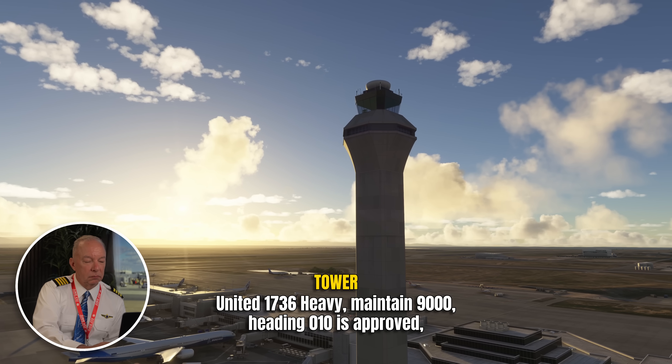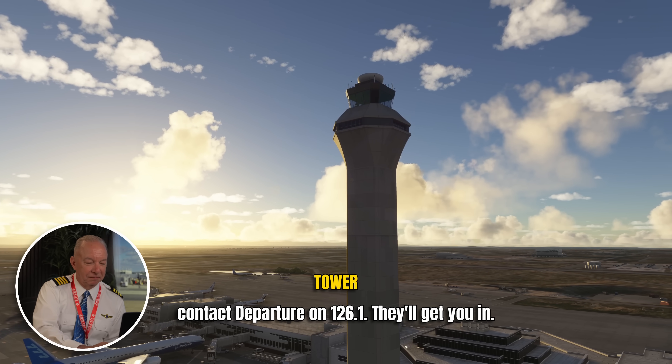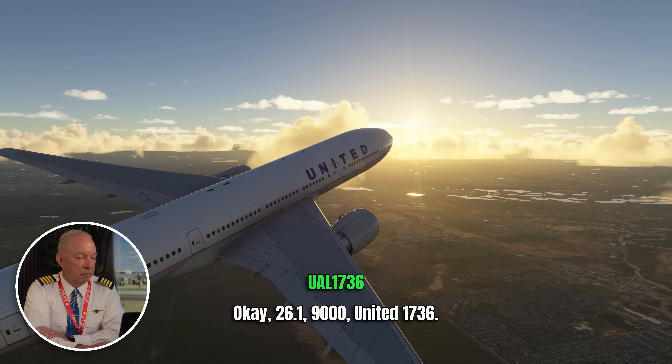Okay, 1736 heavy, maintain 9,000, heading 010 is approved. Contact departure on 126.1, they'll get to you. So there's your 3,000 feet above the ground — she's actually going to clear them to 9,000. 9,000, heading 010 approved, all right, 1736.